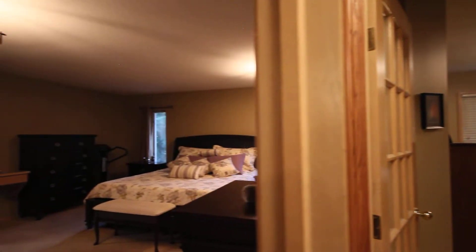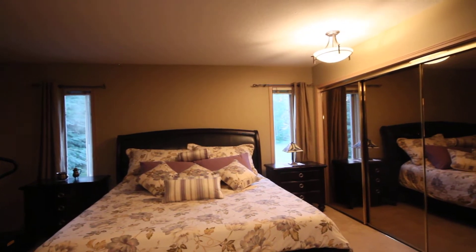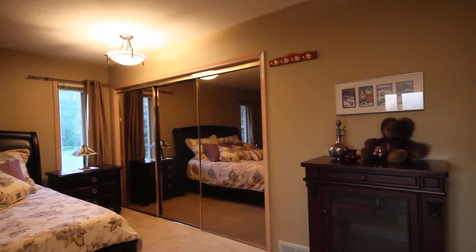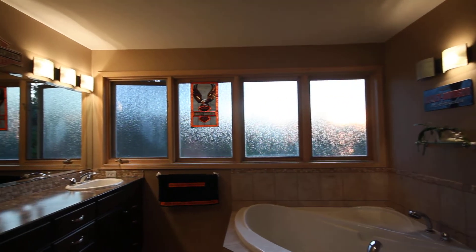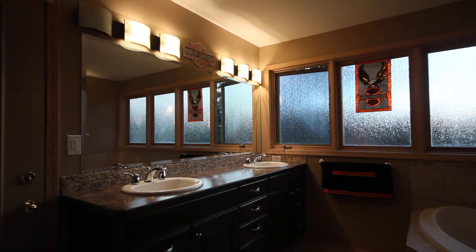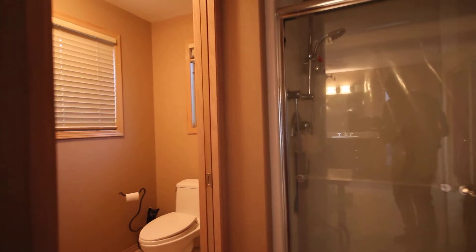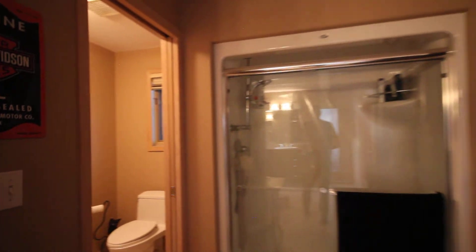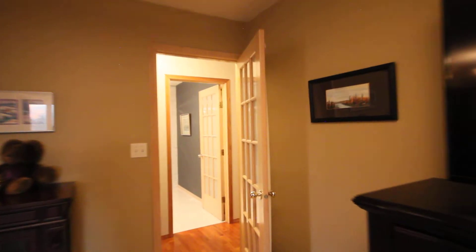Now we'll have a look at the main primary bedroom — another king-size bed, lots of room, double windows, and an extra-large closet area. The bathroom is pretty special: a nice big soaker tub, lots of lighting, double sinks, and that door goes to the deck, which is very handy. It also has a separate little stall area for the toilet with a sliding door. One of the nicest big en-suites you're going to find.